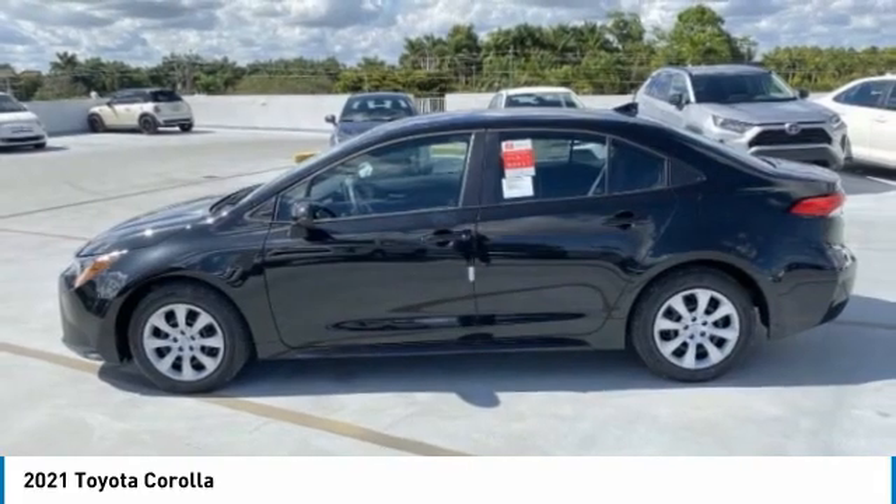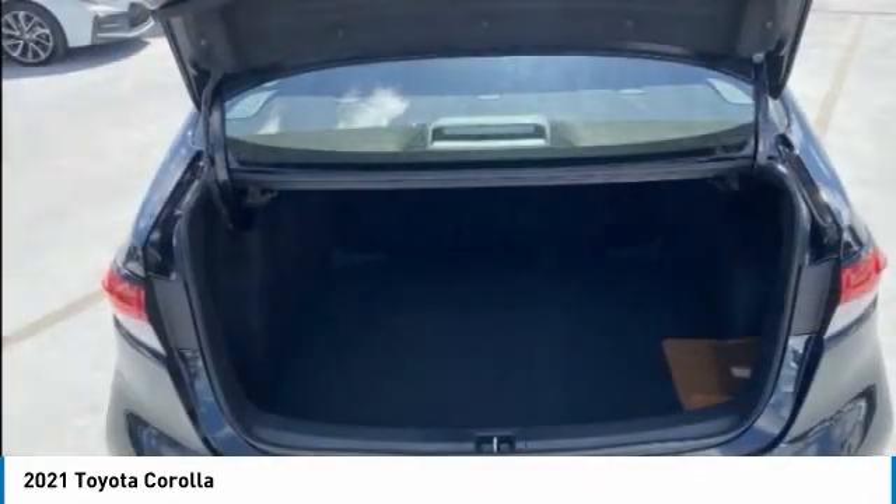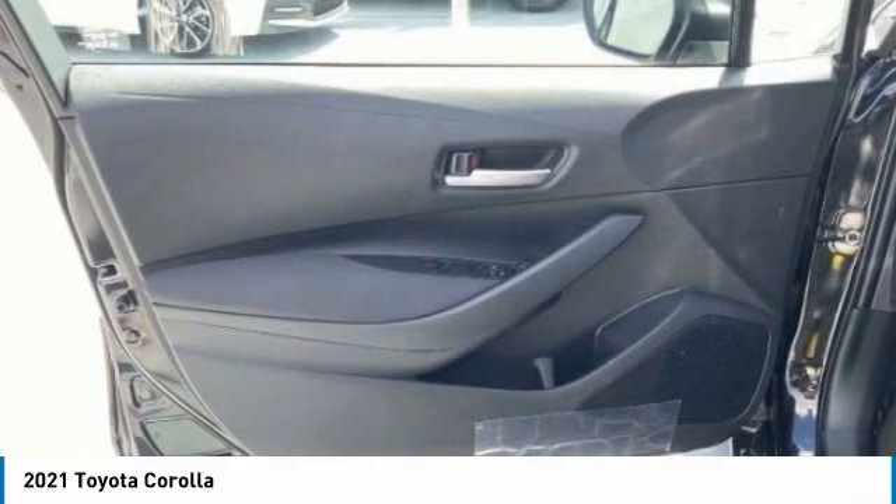Remote trunk release, four-wheel disc brakes, FWD, steel wheels. Take this vehicle for a spin and see why so many shoppers are now proud owners.